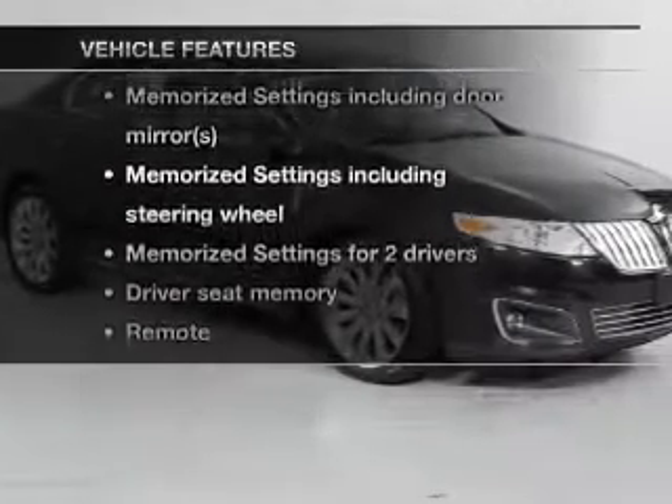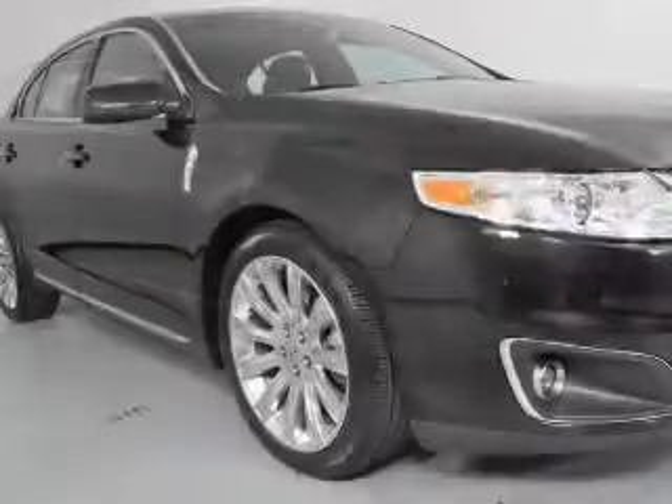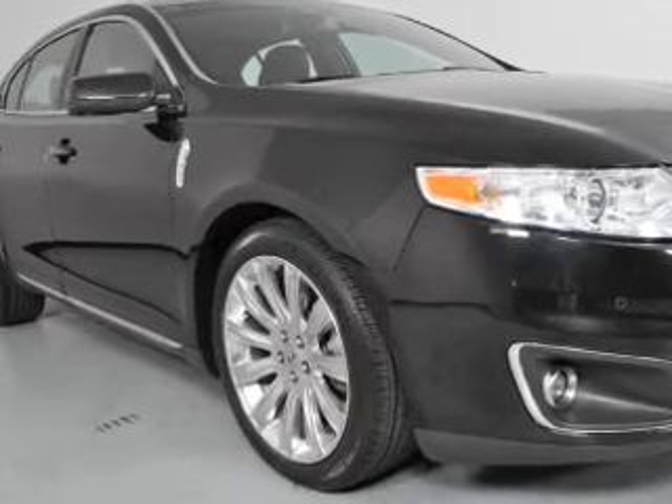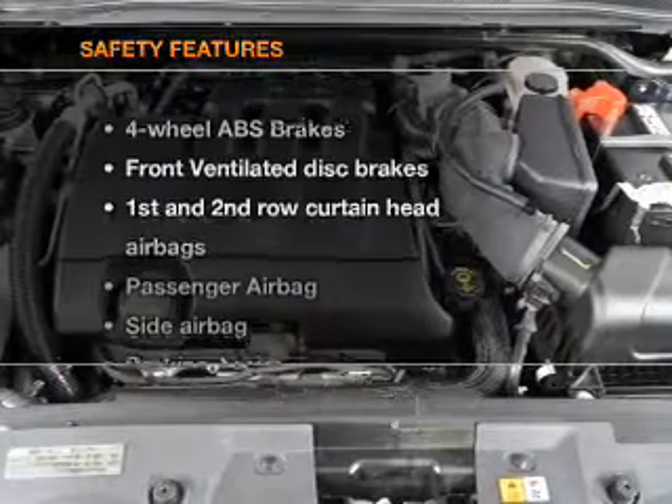You won't want to miss out on the opportunity to own this amazing ride. Features include air conditioning, power door locks, power windows, power steering, cruise control, power mirrors, and an AM/FM stereo with a CD player.